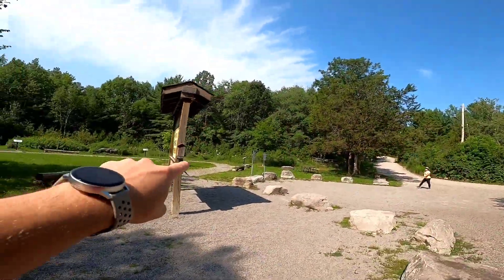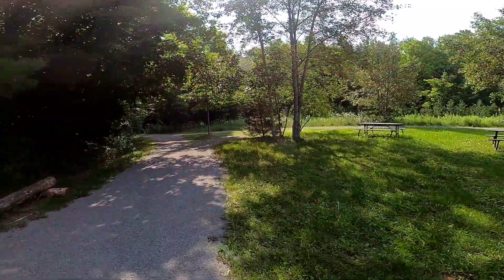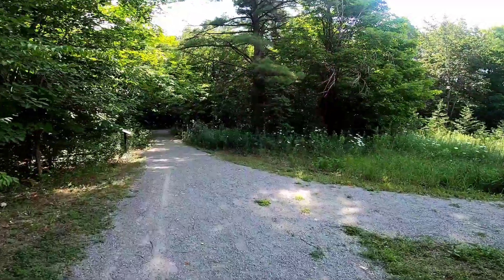So it looks like it wants you to start and kind of walk around there and then start here. But that seems like a waste of time, so I think we're just going to go straight this way. We got our signs up there, so we're going to start red and then go blue, I guess.